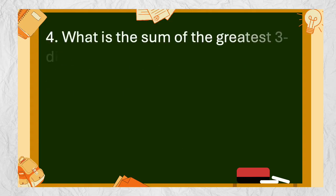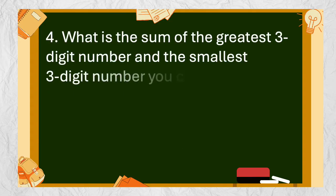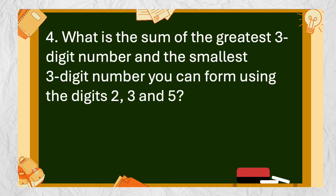Number 4: What is the sum of the greatest three-digit number and the smallest three-digit number you can form using the digits 2, 3, and 5?